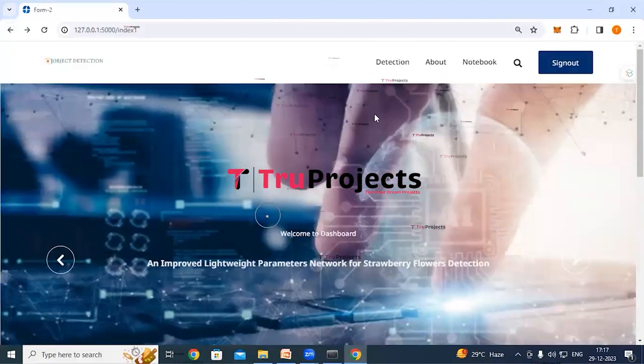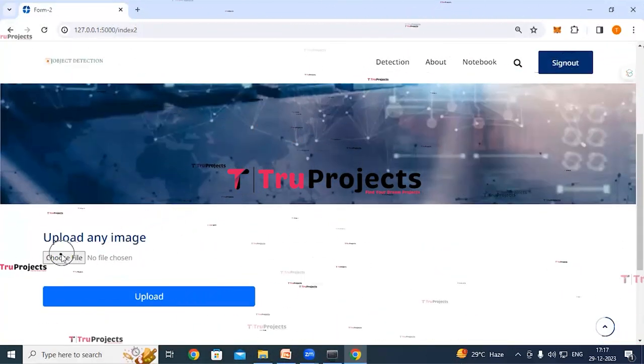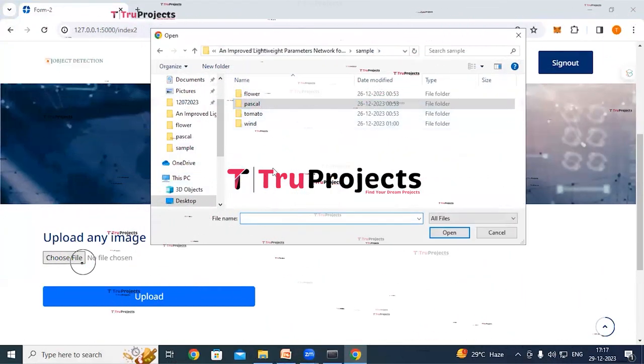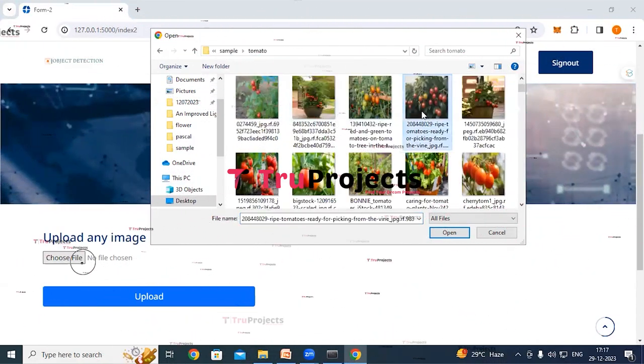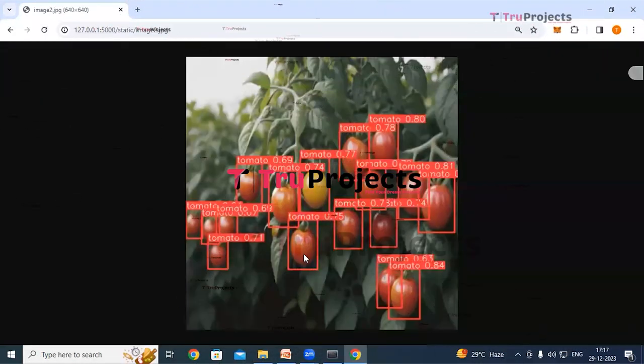For tomato detection, click the detection link then the tomato link. Upload a tomato image using the choose file button. The application detects all tomatoes in the picture, draws bounding boxes around them, and displays probability scores showing how confident the application is about each detection.